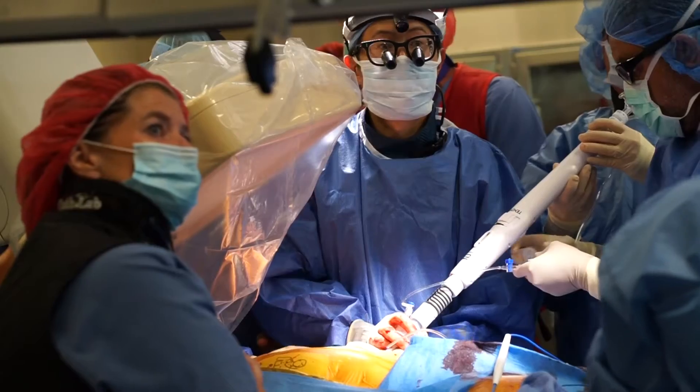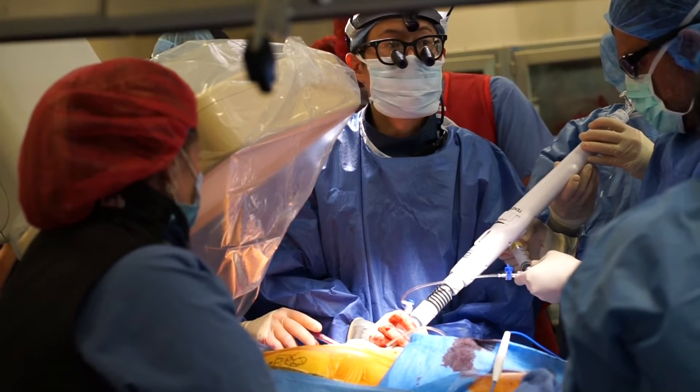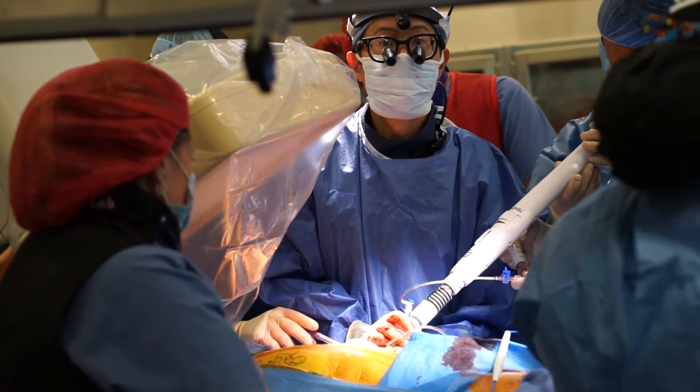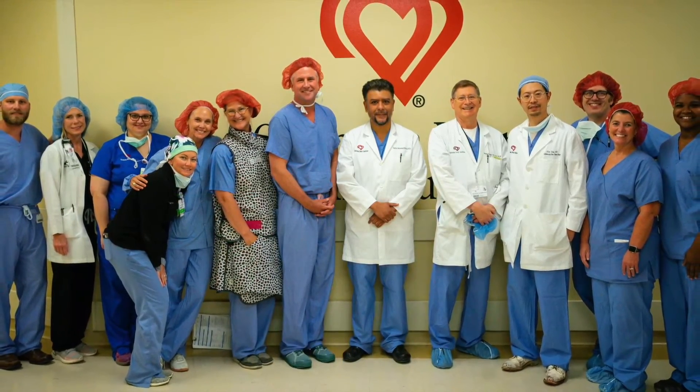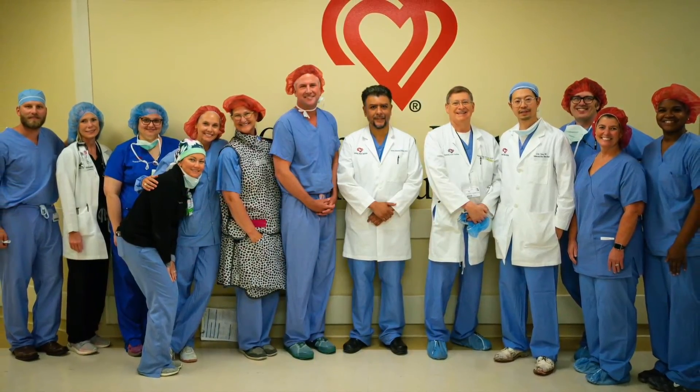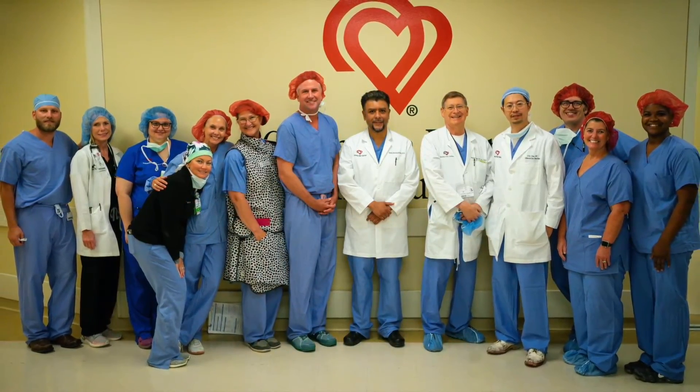We're very happy that we were able to complete these procedures successfully at Oklahoma Heart. By doing the first three cases now in Oklahoma, our patients can stay here locally and get the latest advanced technology without having to travel far away.